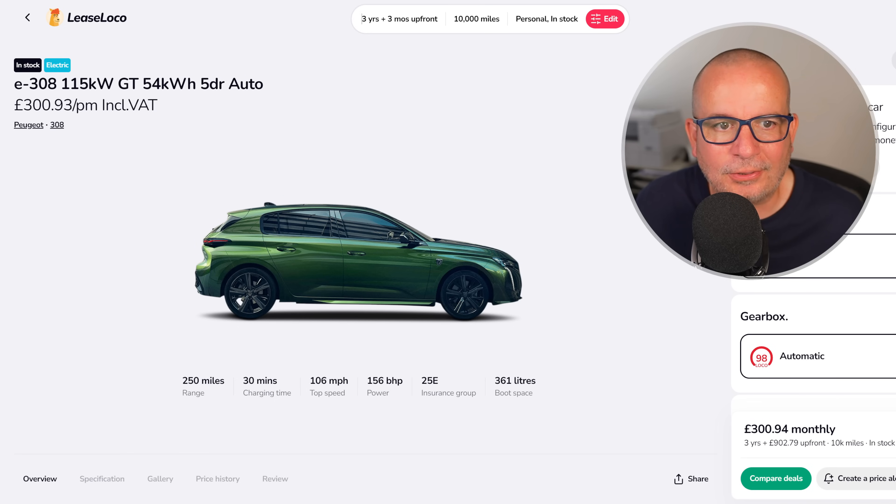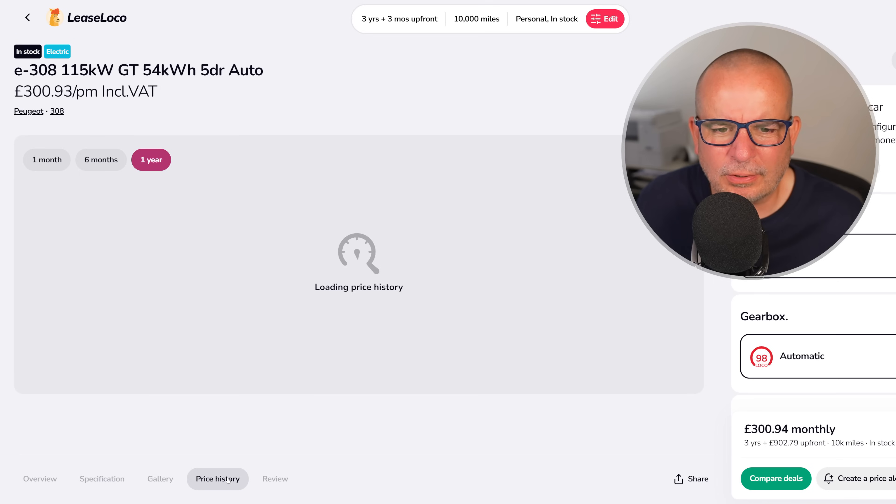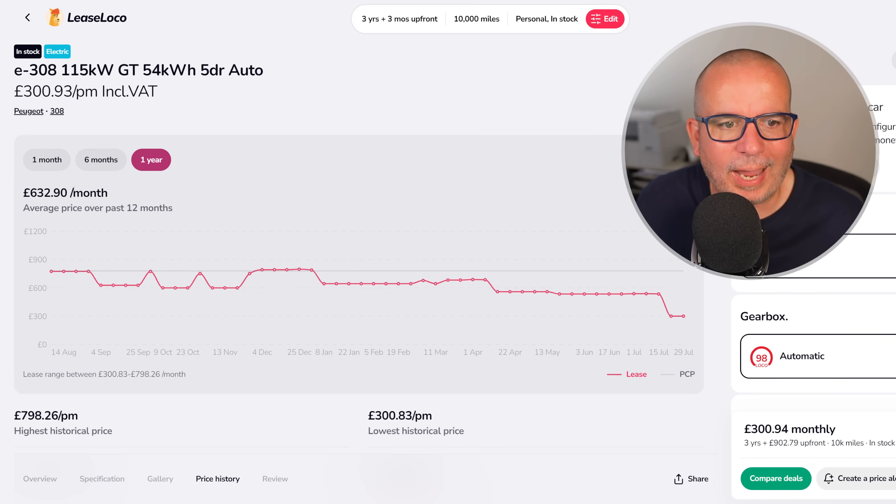Next, the Peugeot E308 — 115 kilowatt GT, 54 kilowatt hour, 250 miles of range, insurance group 25, 361 litres of boot space. I don't know why they picked that green for the picture — I don't think it's the best colour, but there we go. In stock. The average on it has been £632 a month and its lowest point is right now — well, nearly: it was £10 a month less a couple of weeks ago, but just two weeks ago it was £536 a month. On average £632, currently £300 with £902 up front.